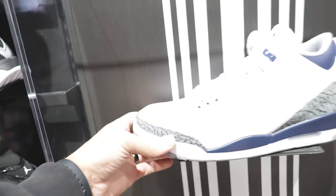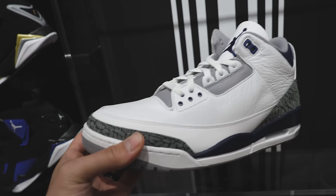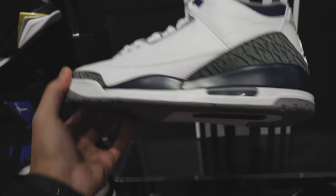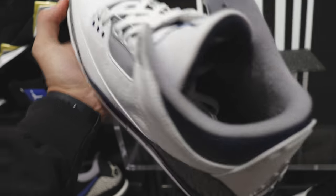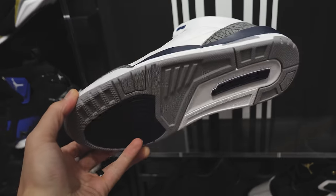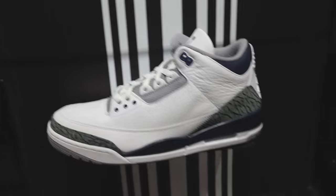So these navy threes just came out — I actually haven't seen these in person yet. Materials are solid on these. I knew they weren't gonna sell out though. I think I'm gonna wait and catch them on sale. That's the size 13 right there. What do y'all think about these? Let me know down below in the comment section.